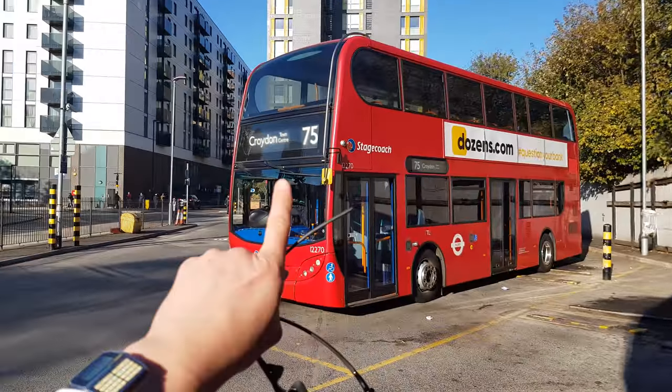It's also got an old destination blind, which you don't see often — you get a lot of parts of the journey shown on the destination blind, compared to modern buses which just have one.